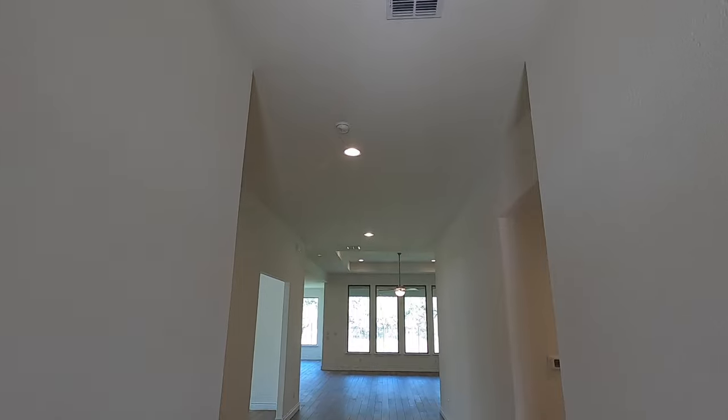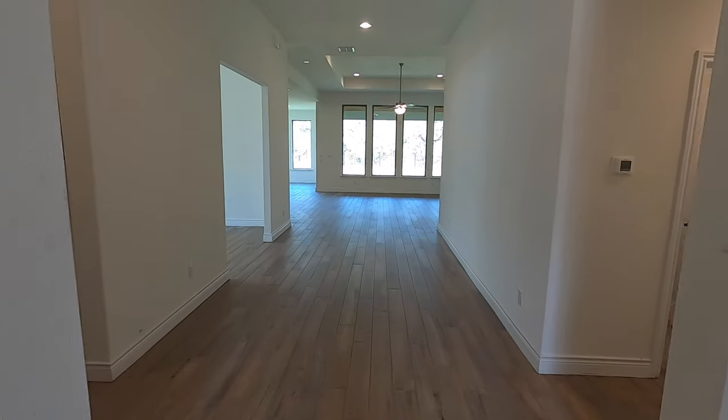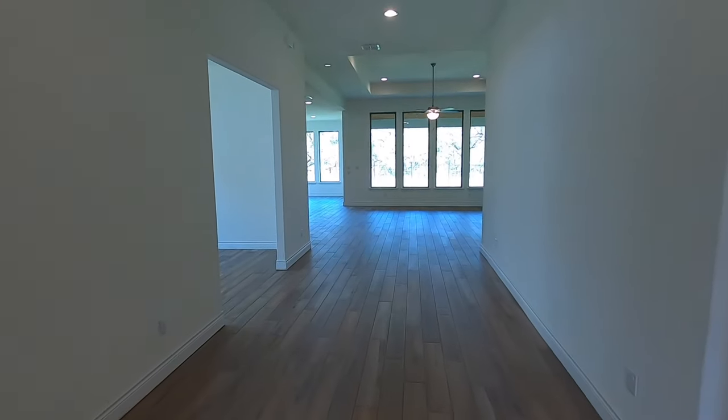Look how tall these ceilings are, these big wide open spaces. This flooring did just get put in, and this is a beautifully done plan. Lots of space.